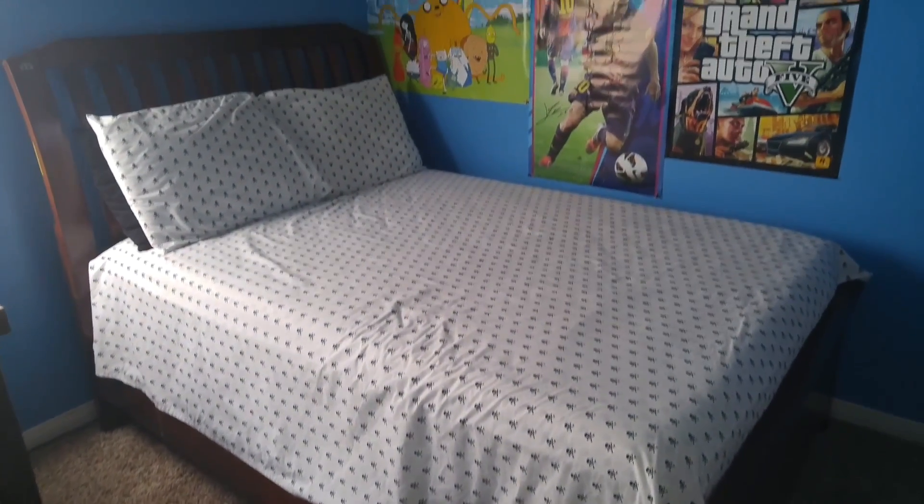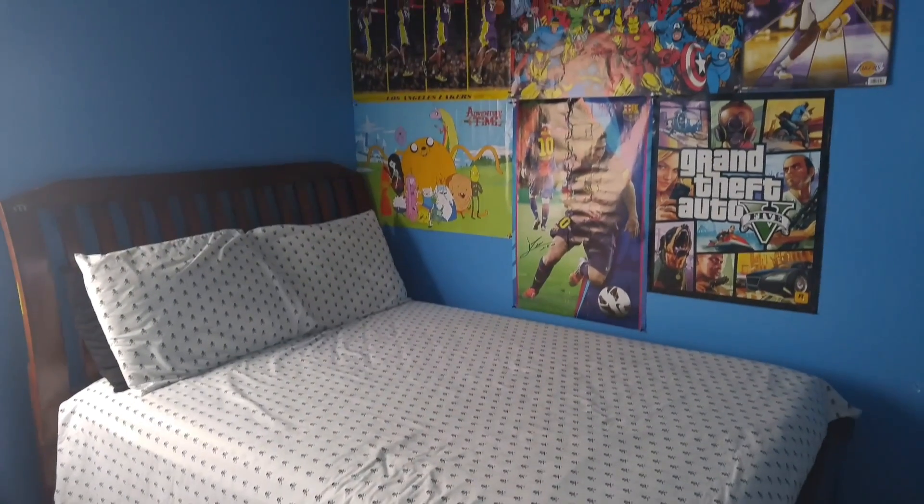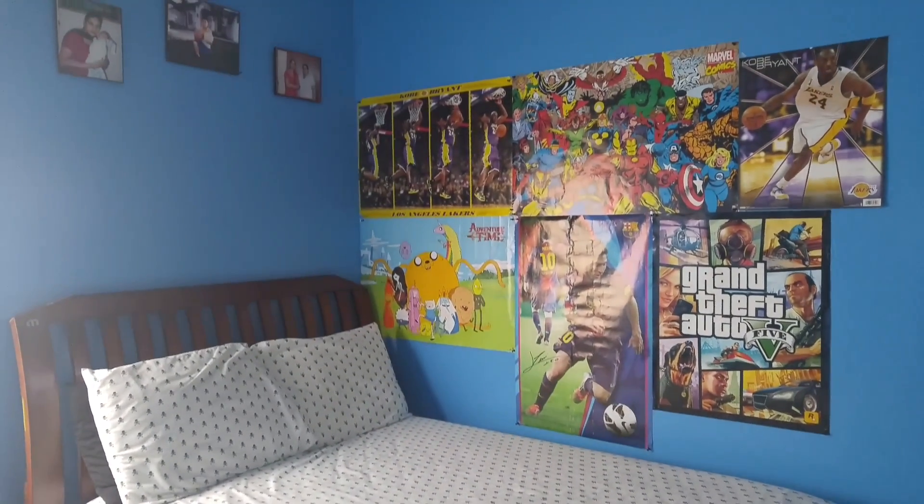On top of that, I just have a couple of posters — just Grand Theft Auto, favorite episodes, stuff like that.